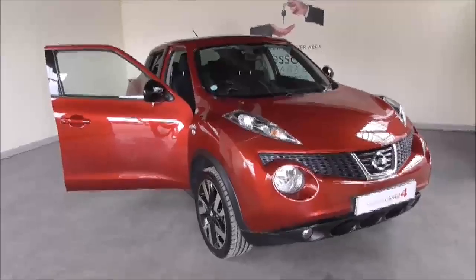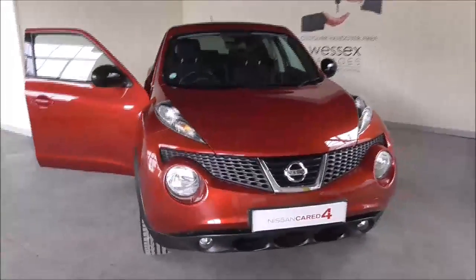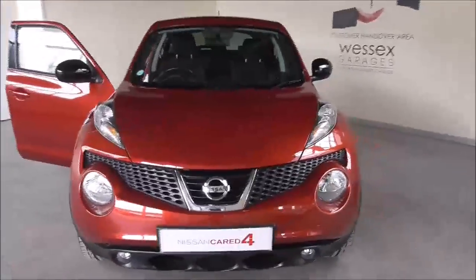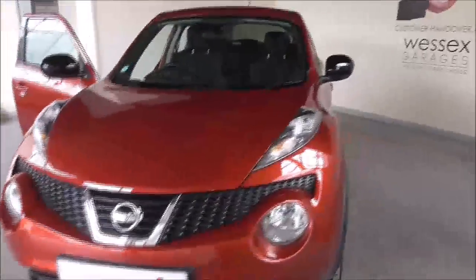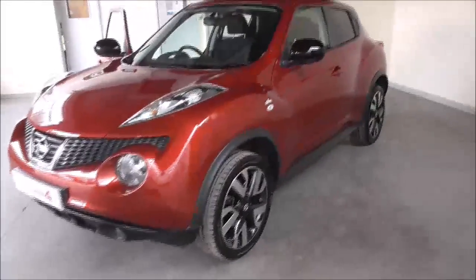Hello and welcome to Wessex Garages. Today in Gloucester I'm showing you around this 2014 Nissan Juke N-Tec. It's finished in this very lovely metallic red. It's got the black wing mirrors which just gives it that extra stylish finish along with the very stylish alloy wheels.